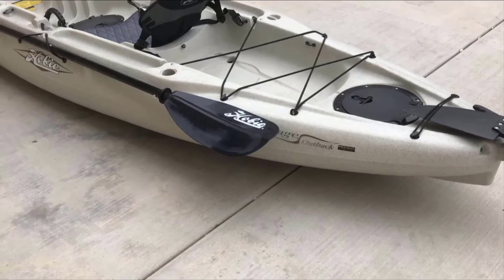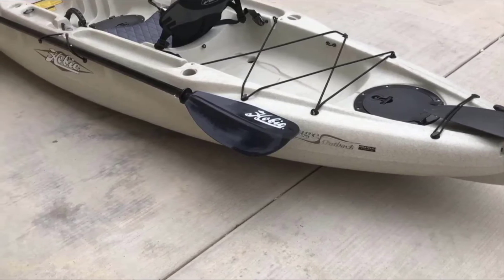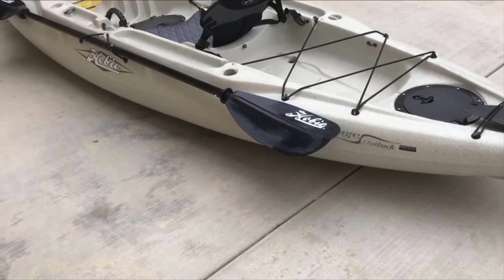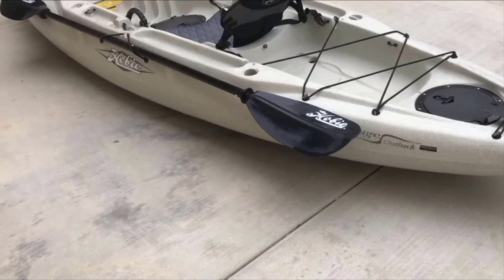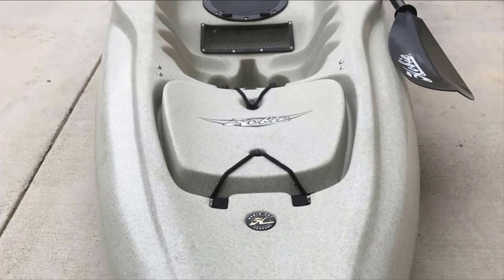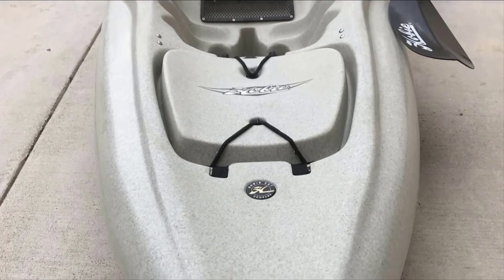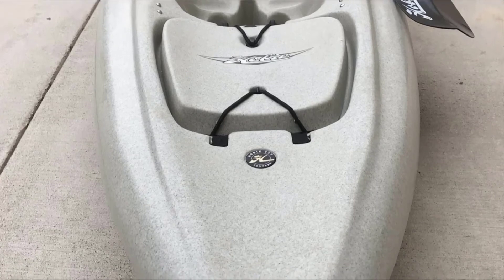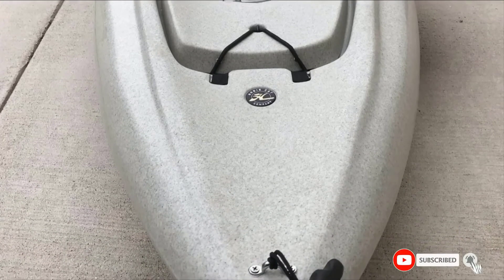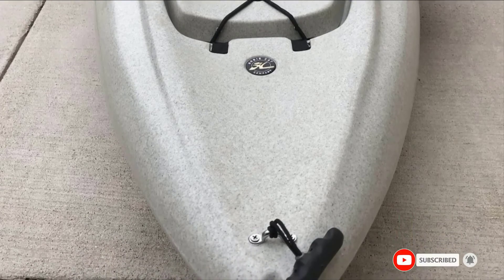Hobie kayaks with their foot-powered drive system are a favorite among anglers since they allow you to navigate the boat and control the rod at the same time. It also provides extra exercise by allowing you to use your leg muscles. The Outback is a great-looking boat and one of the more affordable boats that includes the Mirage Drive system. Its outfitting options are limited, especially when compared to other Hobie models, but if you're looking for an excellent all-around kayak, the Outback is a fantastic vessel.